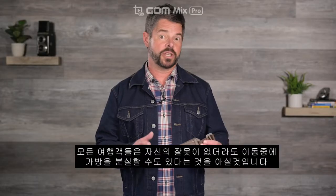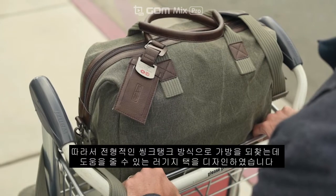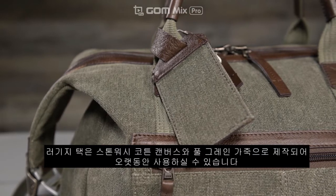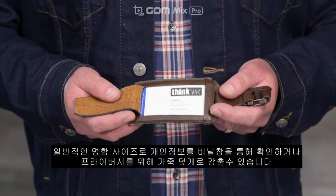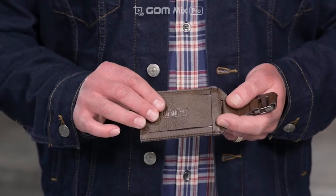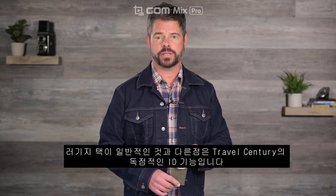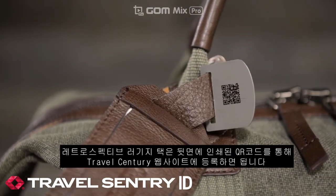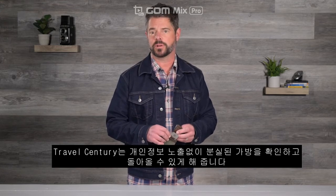Every traveler knows that your luggage can be lost in transit through no fault of your own. So in typical Think Tank fashion, we designed a luggage tag that'll go the extra mile and help you recover your bag if it's lost. The tags are made from our stonewashed cotton canvas and full grain leather, so they'll last for years. An average business card fits right inside, so your personal information can be viewed through a plastic window or covered with a leather flap for privacy. But what makes this luggage tag more than just a classy accessory is this exclusive ID feature from Travel Sentry. Simply register your retrospective luggage tag on the Travel Sentry website to activate the QR code printed on the back. Travel Sentry makes it easy for your lost luggage to be identified and returned to you without exposing your personal information.